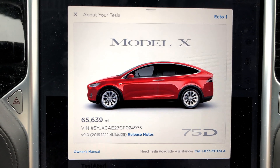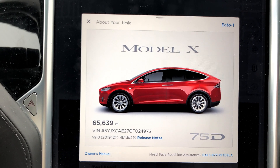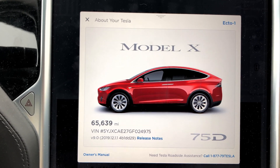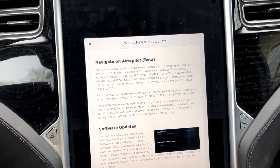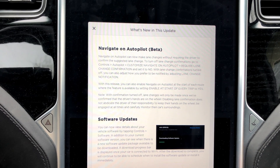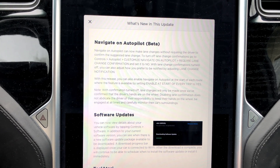On this release, I just went from Firmware 9 version 2019.12 to 2019.12.1.1. Now with this release, let's see what we got here. Not a whole lot has changed. Navigate on Autopilot beta — of course it's always in beta — has not changed. This is the same as 2019.12.